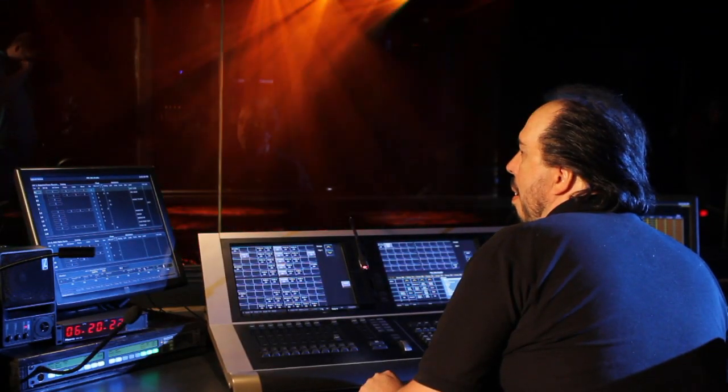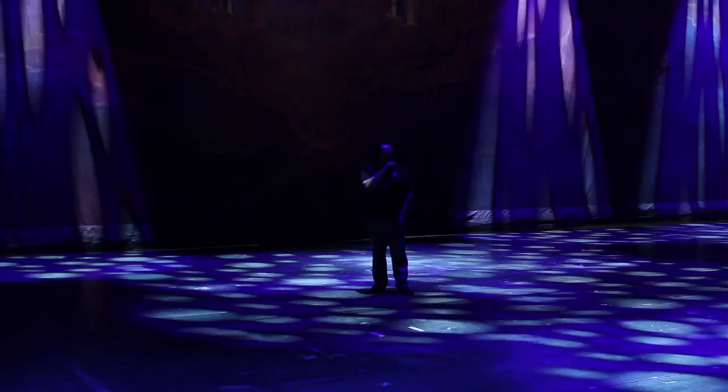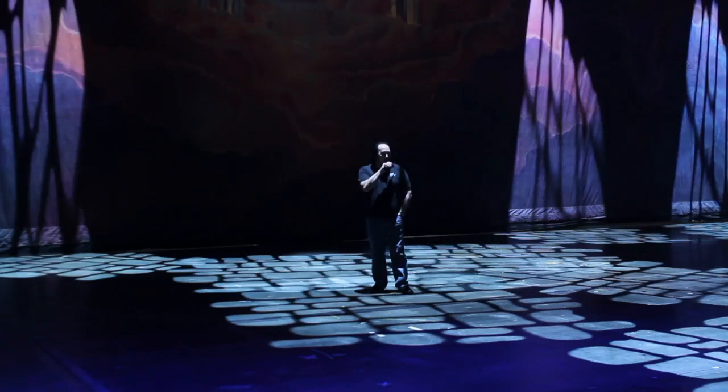As a lighting designer, some of my duties consist of creating the atmosphere for certain scenes, time of day, and what the directors and producers want you to focus in on.